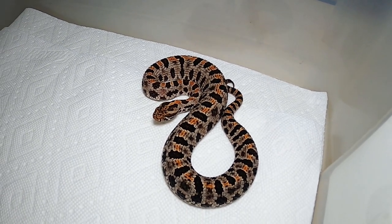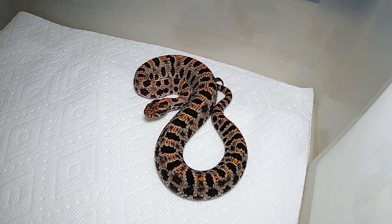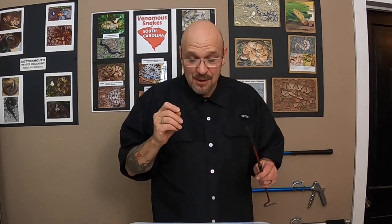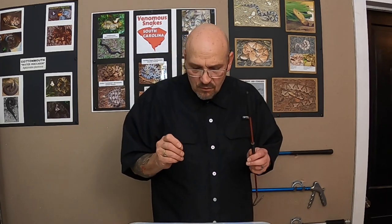They've got a really neat little defensive posture. They'll get in kind of a half-hearted coil and you'll notice their head start twitching — they start bobbing that head around. That's when they're getting really angry and they're getting ready to pop you. And the rattle is so tiny that you can barely hear it. A lot of times that little tiny rattle falls off and it's gone.